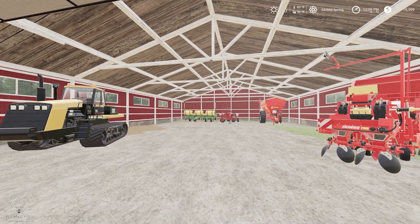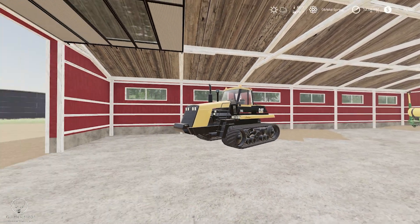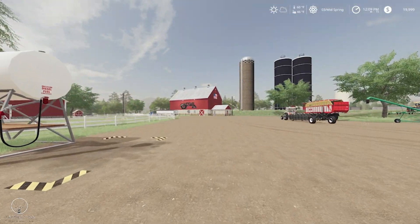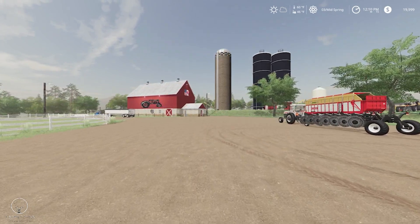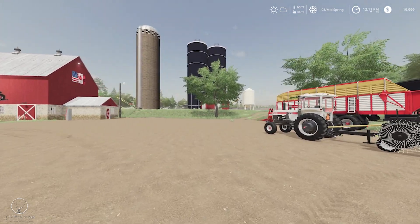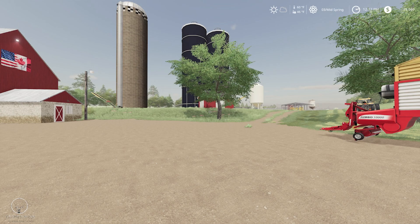We also got the Case seeder and the John Deere planter. I bought one of the Peterbilts and the hopper bottom, plus a pickup wagon and a batwing mower. We also picked up the potato harvester, a cultivator, and a plow. So we should be somewhat ready to go.